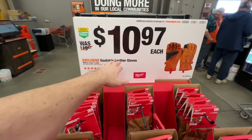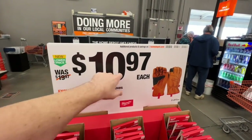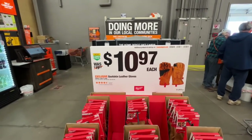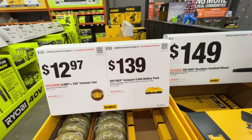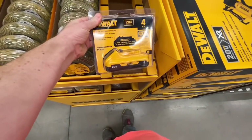We got your Milwaukee goatskin leather gloves right now, $19.97 was the original price, down to $10.97 — almost 50% off. We got $1.39 for the compact 4-amp-hour battery by DeWalt right now, $1.39 is the retail price on that.